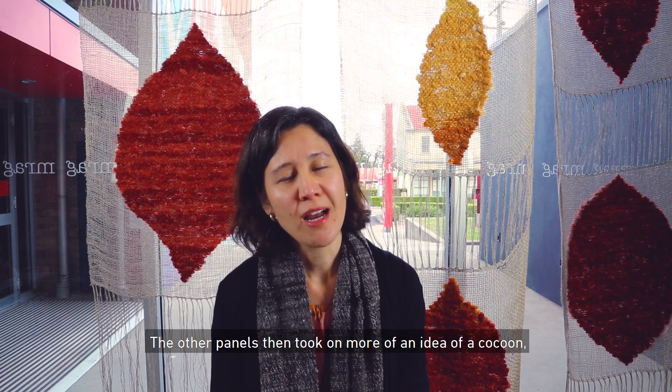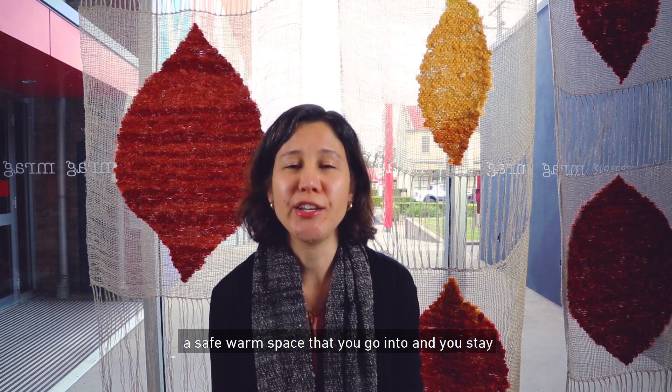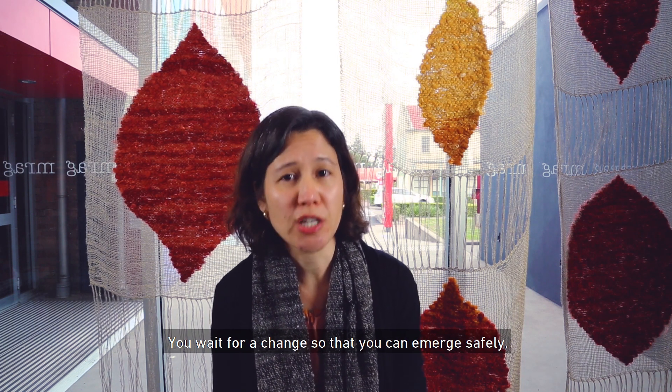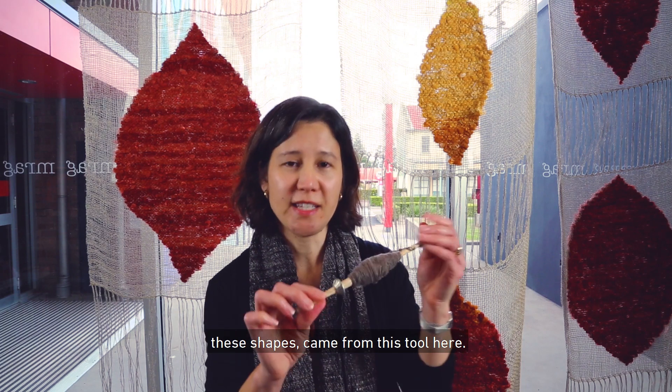The other panels then took on more of an idea of a cocoon — a safe, warm space that you go into and you stay and you wait for transformation to occur. You wait for a change so that you can emerge safely.